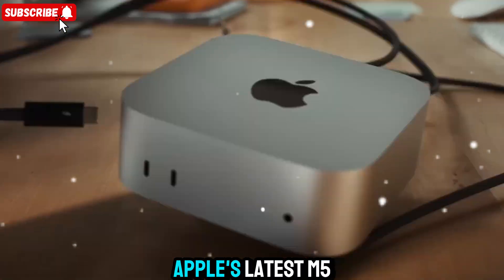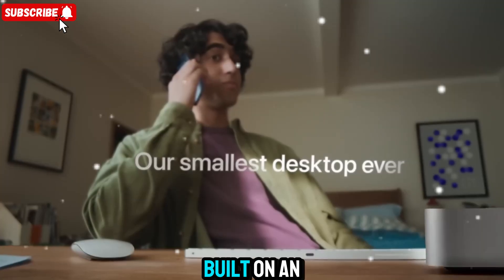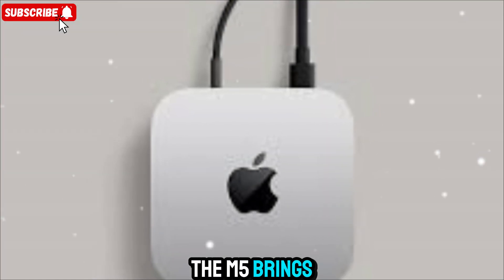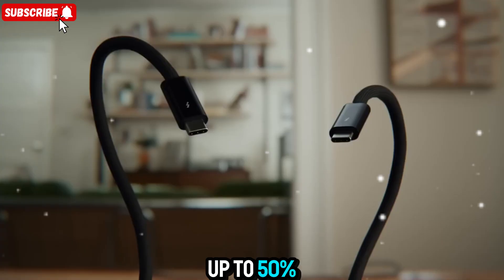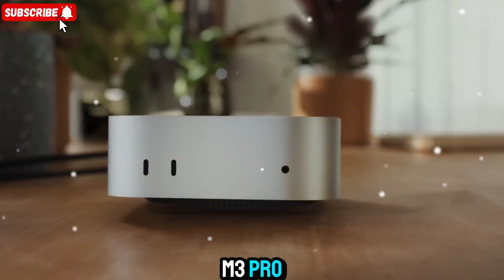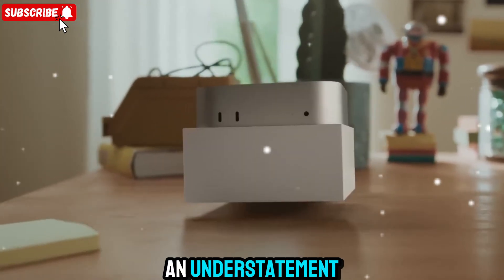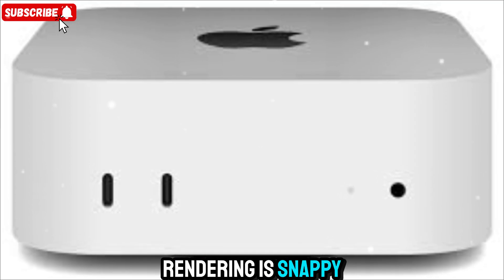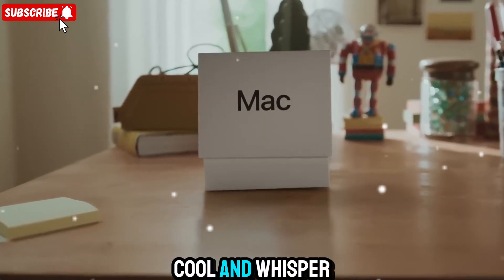We've got Apple's latest M5 chip, the most advanced piece of silicon ever packed into a Mac Mini. Built on an enhanced 3nm architecture, the M5 brings performance and efficiency to a whole new level. Apple claims it's up to 50% faster than the M3 Pro, and in real-world use, that feels like an understatement. Apps open in an instant, rendering is snappy, and even under heavy loads the system stays cool and whisper quiet.